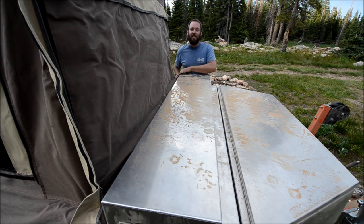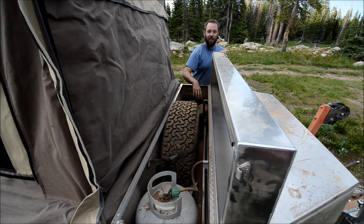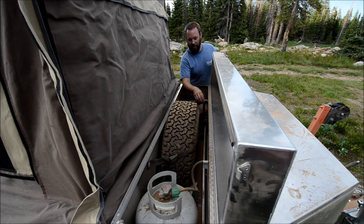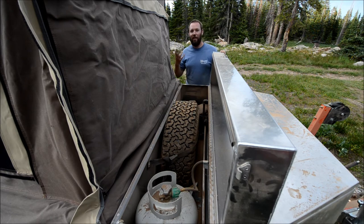This is our vented storage compartment. It contains the propane, the spare tire full-size, the battery, stakes, and all of the tent poles. It's vented to the atmosphere so that you don't have any gas buildup.